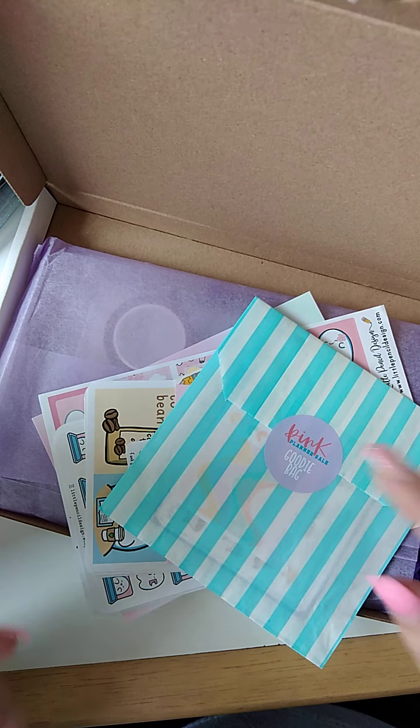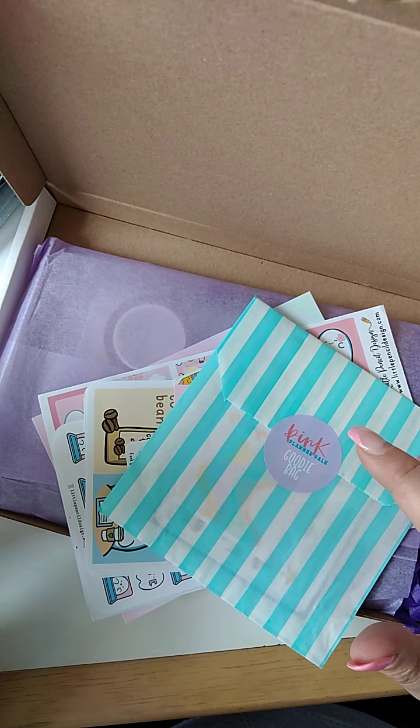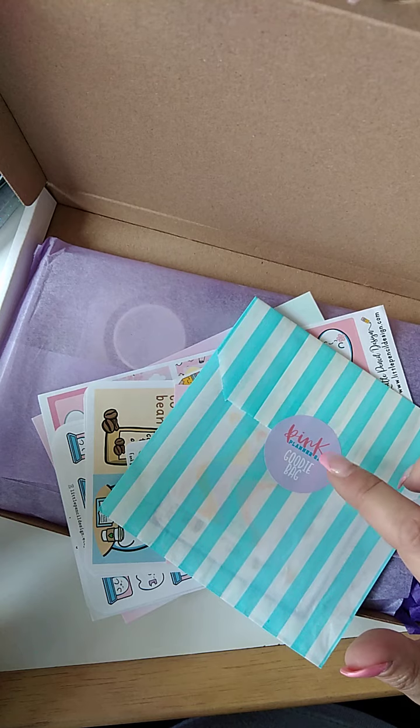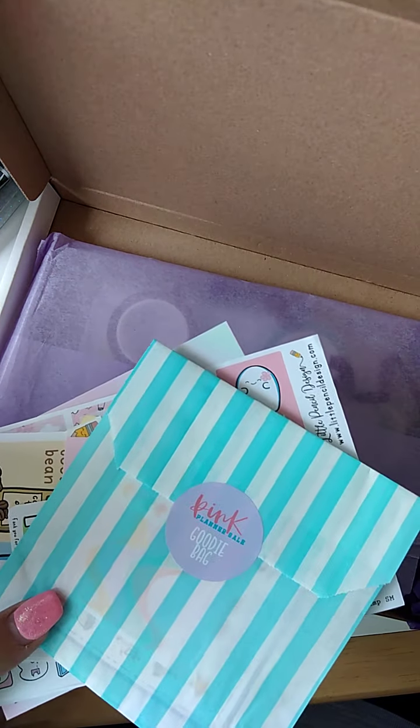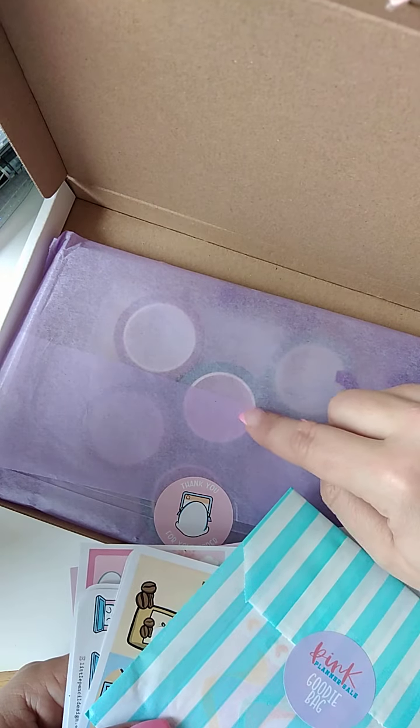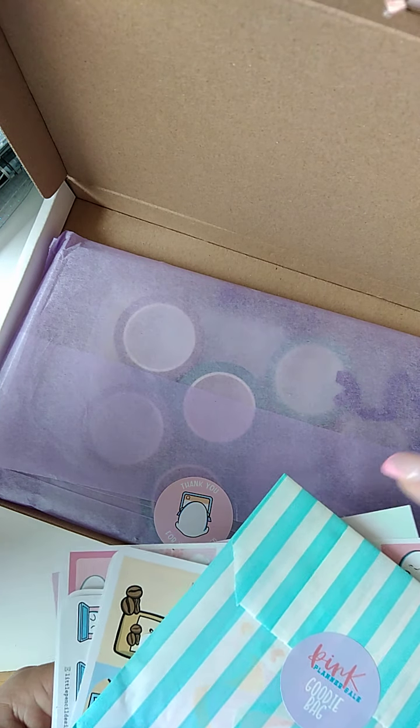This does date back to when Nikki from Little Pencil Design took part in the pink planner sale, so that just shows how long I've had this hoarding. I thought I need to stop hoarding. And I've got the washi release as well that she brought out, so I'm going to go through these bits first.